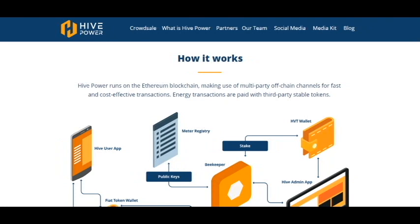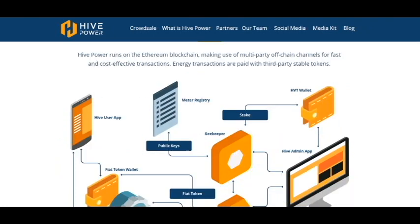HivePower runs on the Ethereum blockchain, making use of multi-party off-chain channels for fast and cost-effective transactions. Energy transactions are paid with third-party stable tokens.